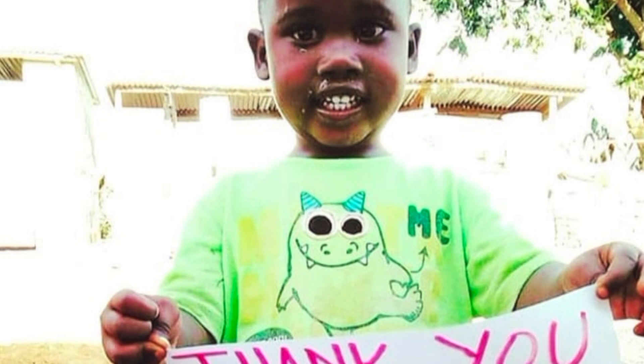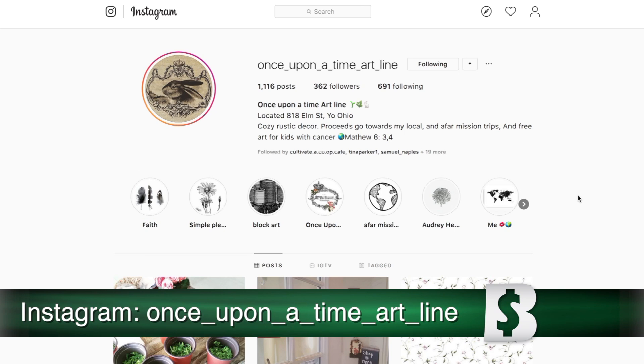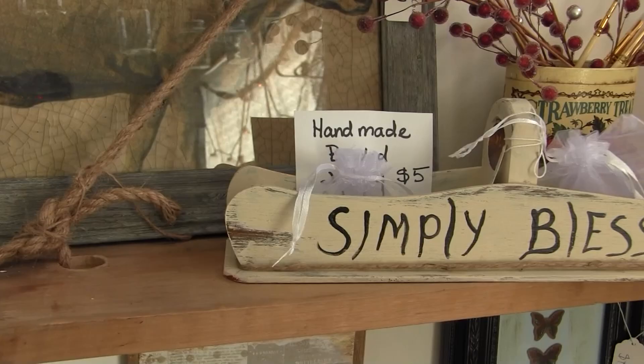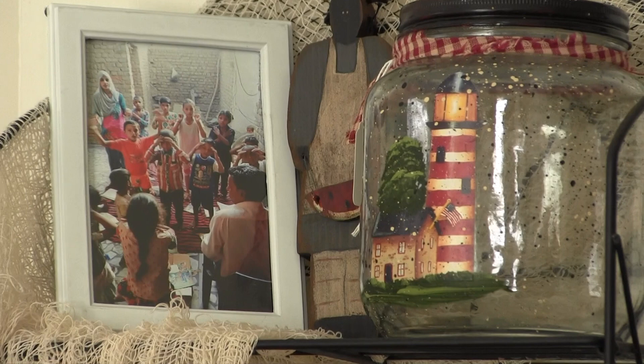If you'd like to check out some of Franklin's artwork or donate to her cause, you can visit her on Instagram or stop into her studio Monday through Friday from 9 a.m. to 2 p.m. You can also find her artwork at Pat's Antique Shop in Liberty as well as Cultivate Cafe in Youngstown.